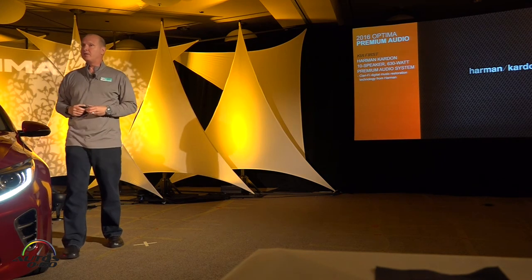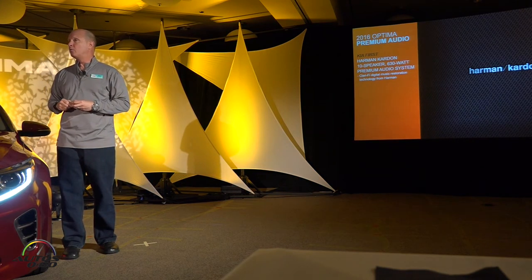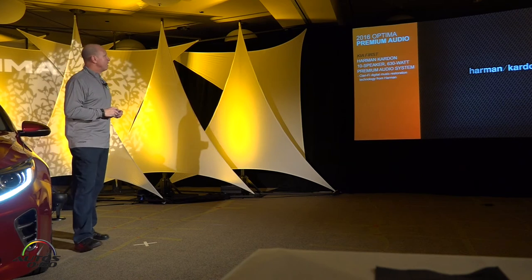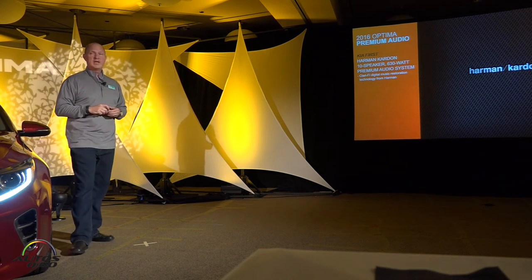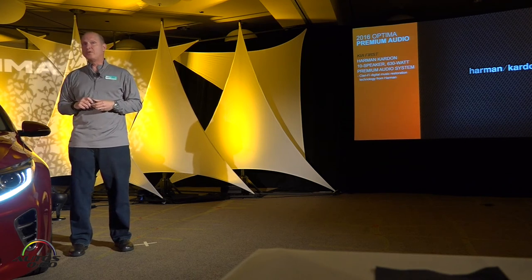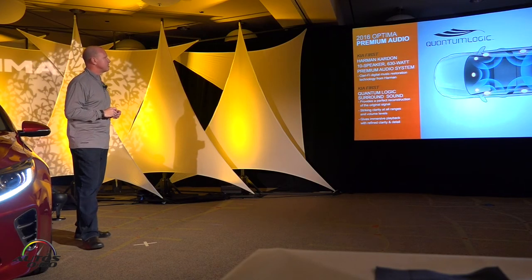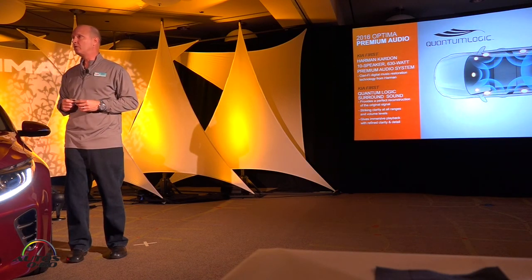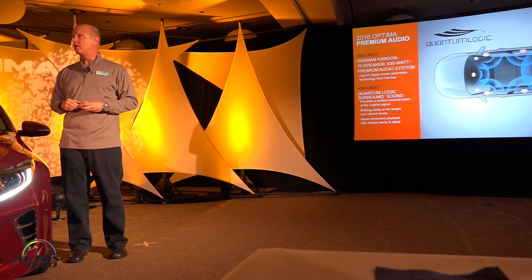For the first time, we're introducing a new audio brand to the Kia family — Harman Kardon. We'll roll it out in the Optima, with other premium vehicles to follow. We'll stay with the Infinity system for mid-level vehicles, and Harman Kardon will be our new premium system going forward. On this vehicle, it's a 10-speaker, 630-watt system with two technologies to maximize sound clarity: Clari-Fi, which most of you know from the Sorento, and for the first time, quantum logic surround sound. There's a demo in the hospitality suite — make sure you see the pro version of this technology.